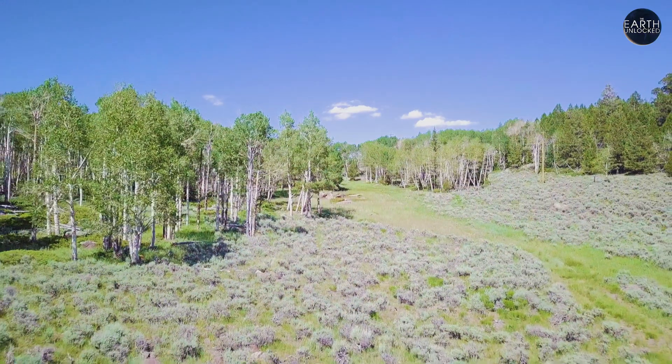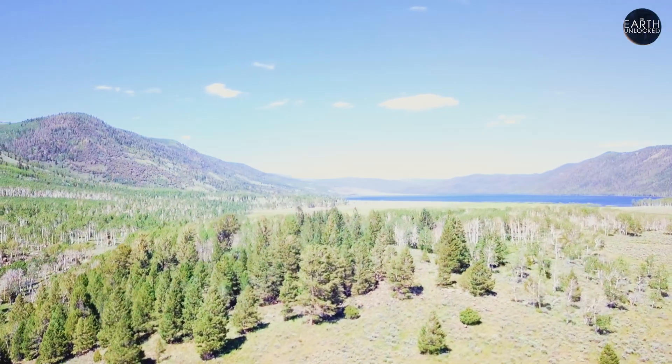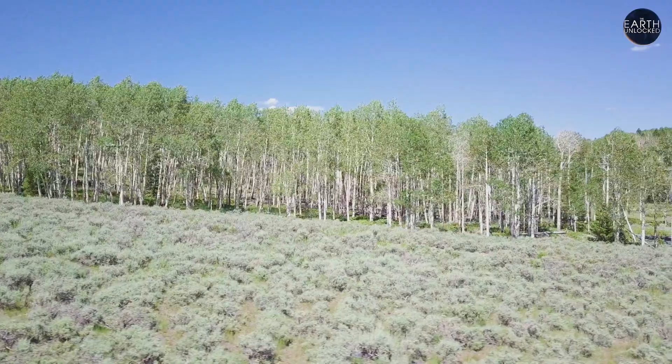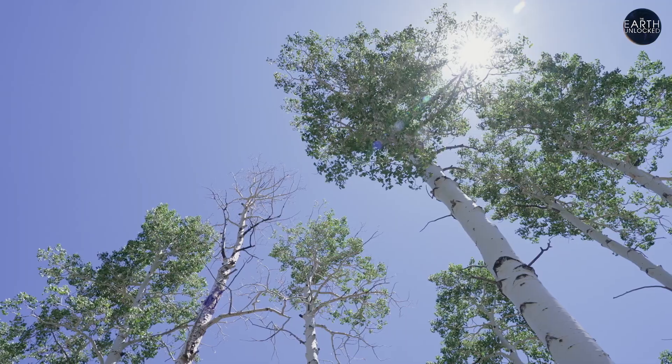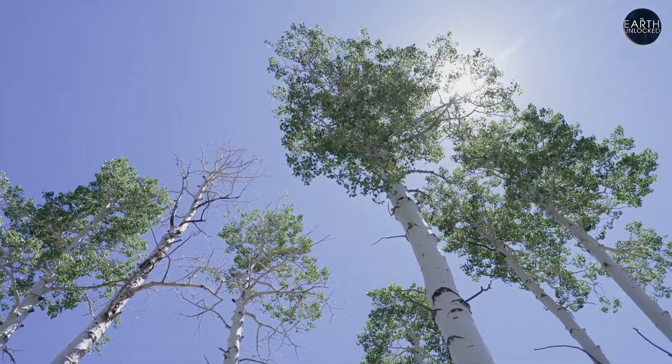We have it mapped at 106 acres and we estimate it at roughly 80 million pounds. So it's a big organism. It's the largest tree by weight and the largest tree by landmass, bar none. No other tree can claim that it is both the largest by weight or landmass. There's nothing like it in the world.